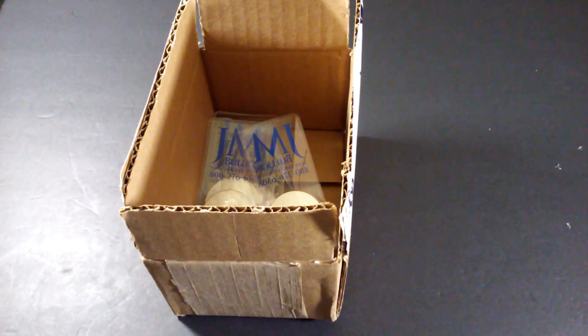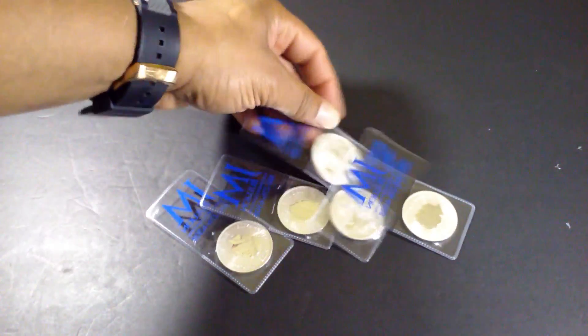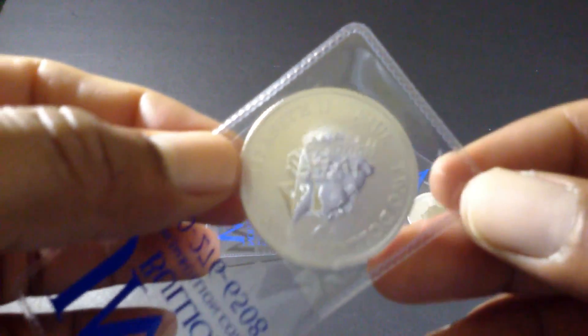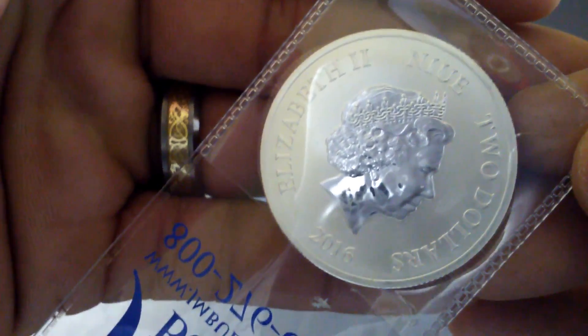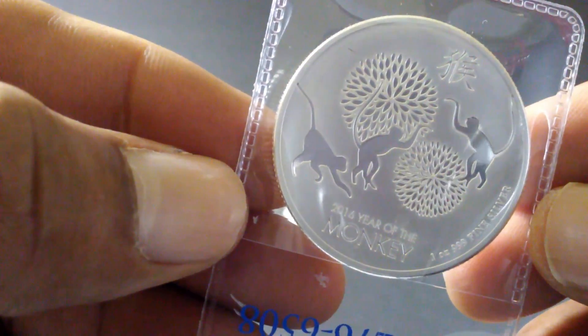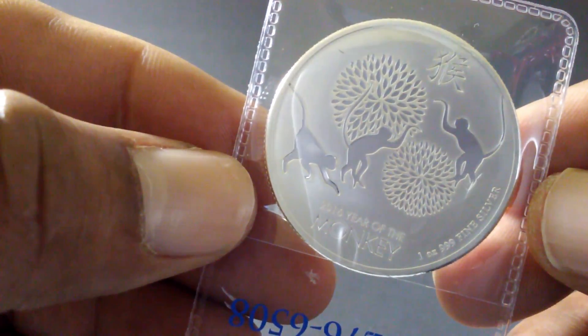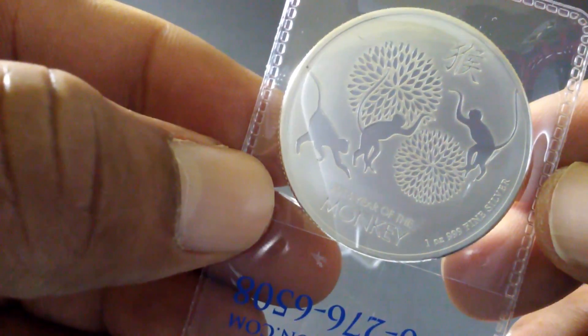These are five ounces of the 2016 New Zealand Year of the Monkey coin. They're from JM Bullion — very nice looking premium coins. You can see the Queen on the obverse, as you'll find on most silver coins you order. And there it is: 2016 Year of the Monkey — a very nice image, not an overwhelming amount of detail, but beautiful nonetheless. These are 0.999 fine silver New Zealand coins.